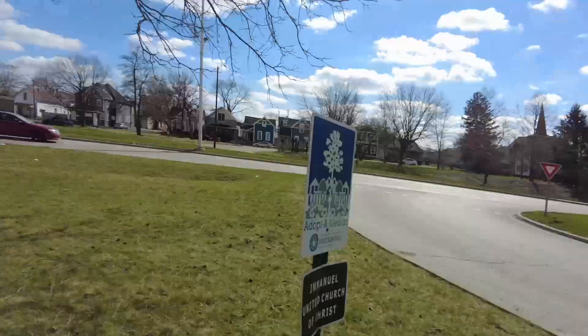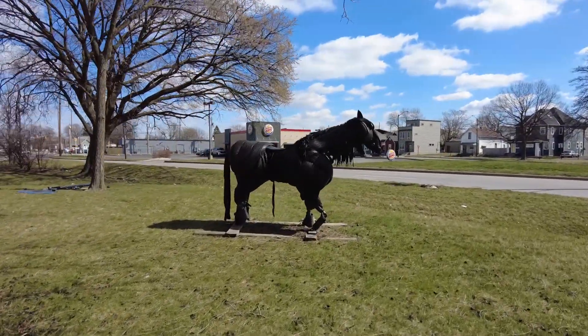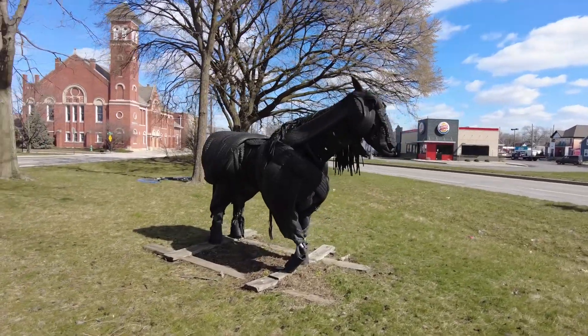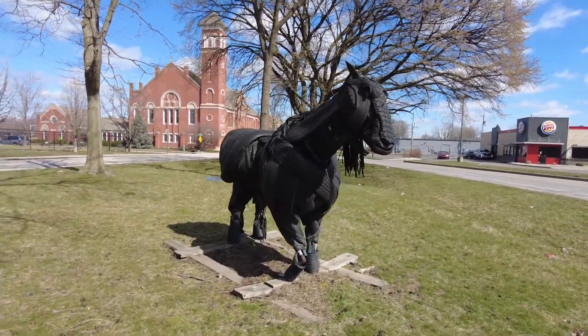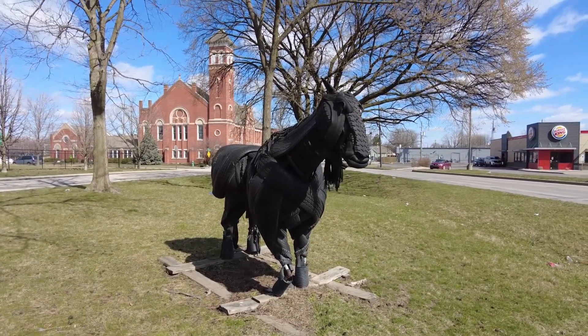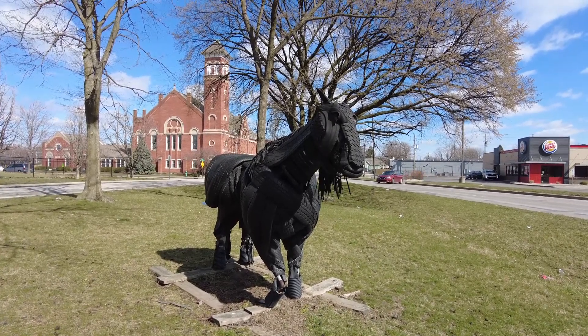Hello, Pepsi-Cola. I'm in Indianapolis, and this right here is something I pass by a lot, going to work around my break time. I don't really know the story behind it, but it's like a horse sculpture made out of rubber.